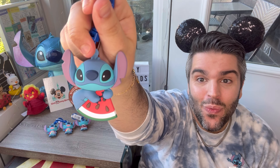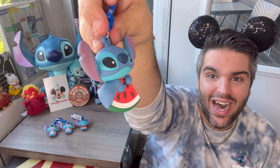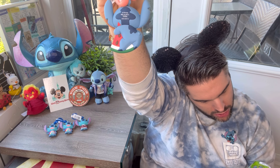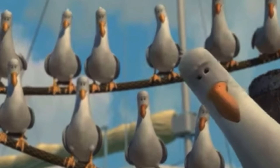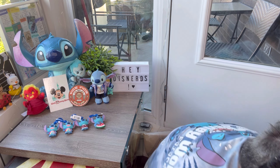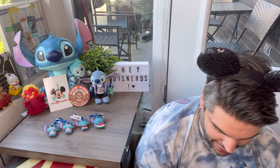Bag number four — we have Stitch on the Watermelon. This is so cute! I love that. That is not one of the exclusives. He's just holding onto it, like 'it's mine.' I find that so adorable. The exclusives don't really have any outlines aside from just him, so you can't even really guess what the exclusives are, but we do have three more bags to find out.